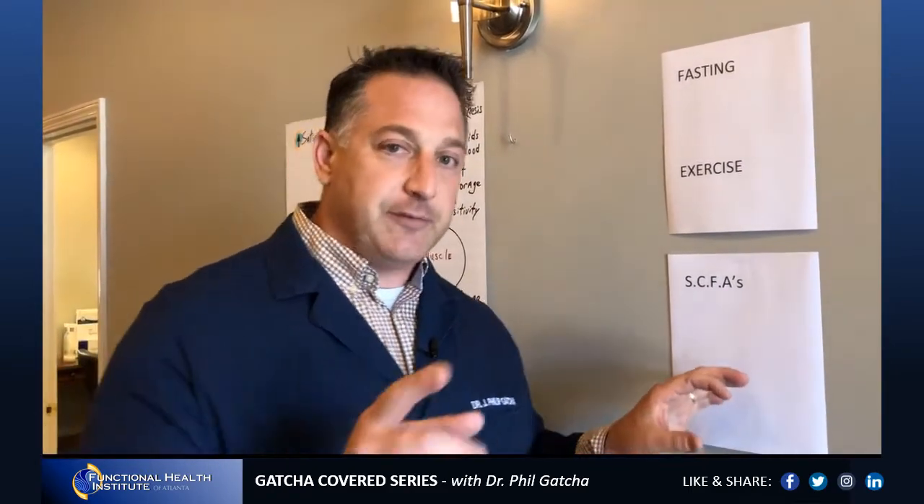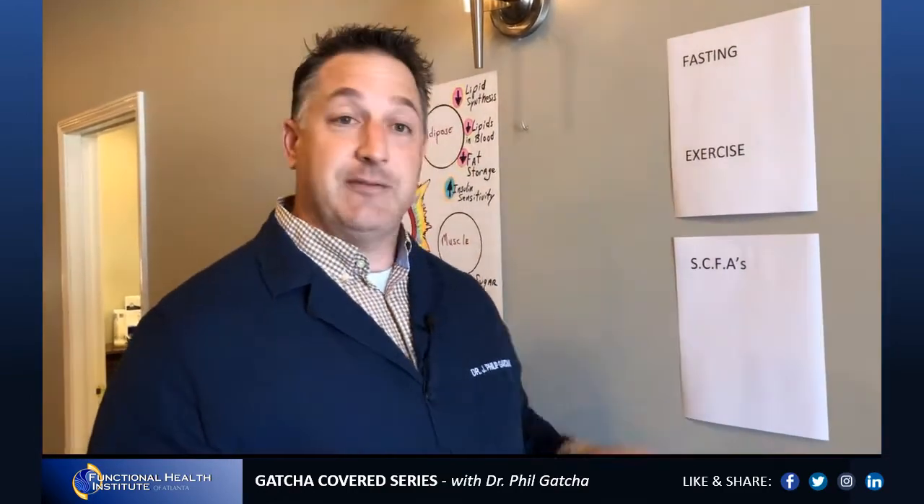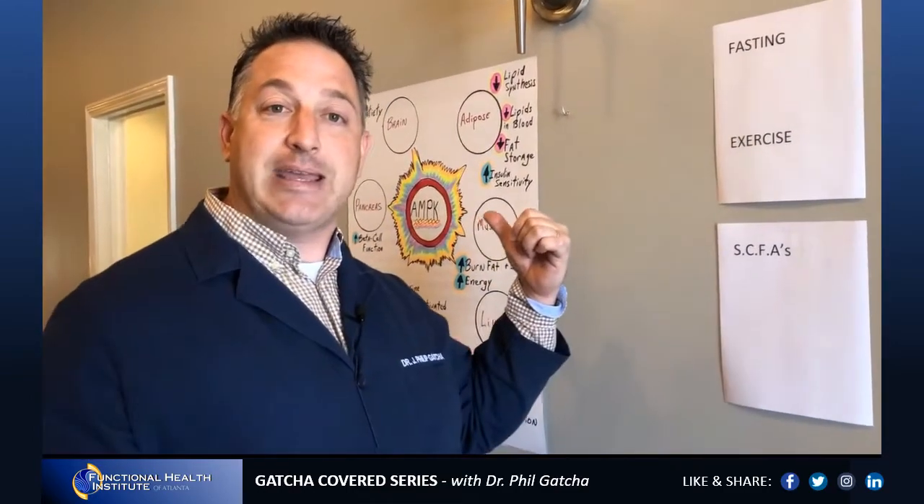Short chain fatty acids are produced by your friendly bacteria in your gut when you feed them fiber. So yes, it's about increasing your veggies, but a way to really boost this is veggie smoothies — make a smoothie in the morning and put in a cup of leafy veggies. The best would be veggies you don't commonly use. They're going to feed the bacteria in your gut, and those bacteria will help you make short chain fatty acids, which stimulate the AMPK pathway.